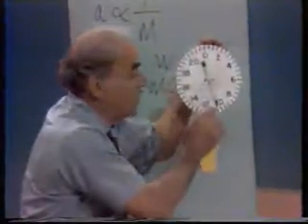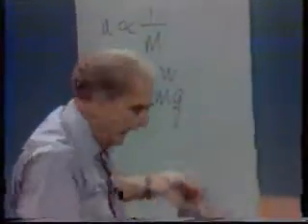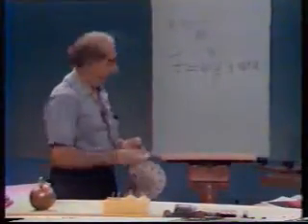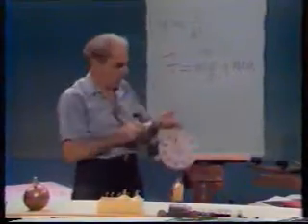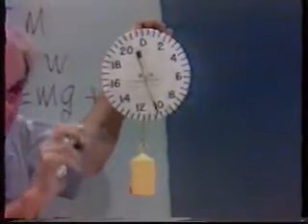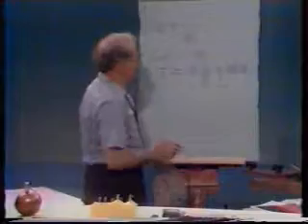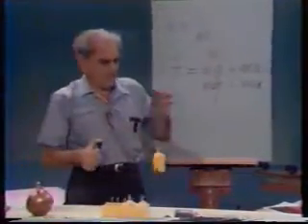I'm going to accelerate this system upward — watch it. The scale reads more, so I add MA: the scale reads not only the rest weight of the body but an additional force required to accelerate it upward. Let me start again at rest, scale reading the weight of the body, and accelerate downward — watch it. The scale reads less, so I write MG minus MA.